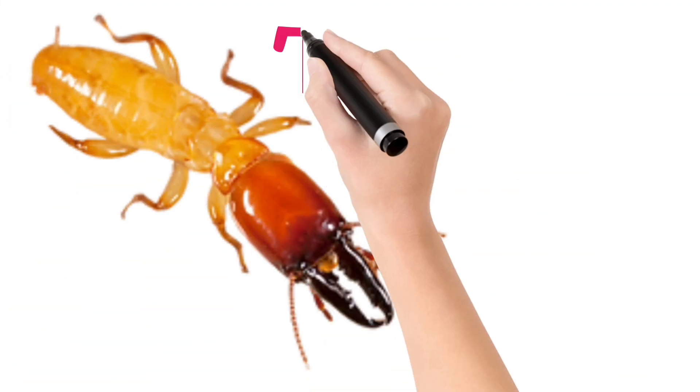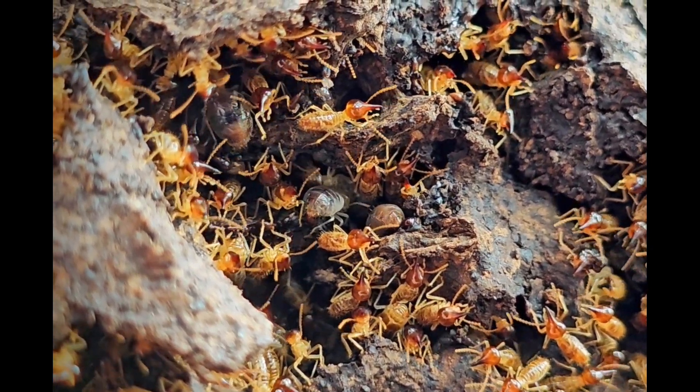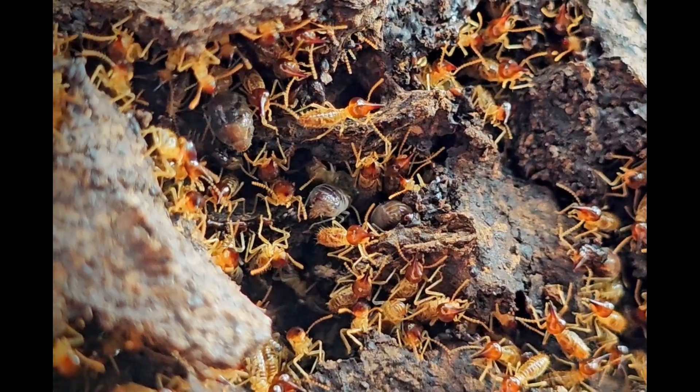Look at this children. Termite. Tiny insects that eat wood and live underground.